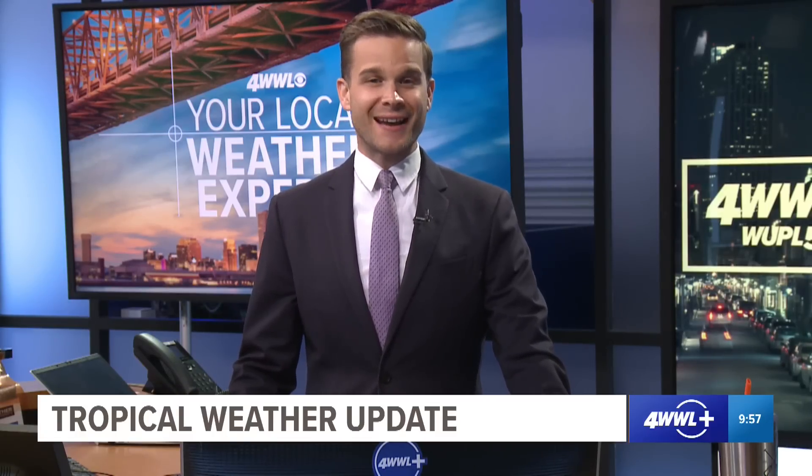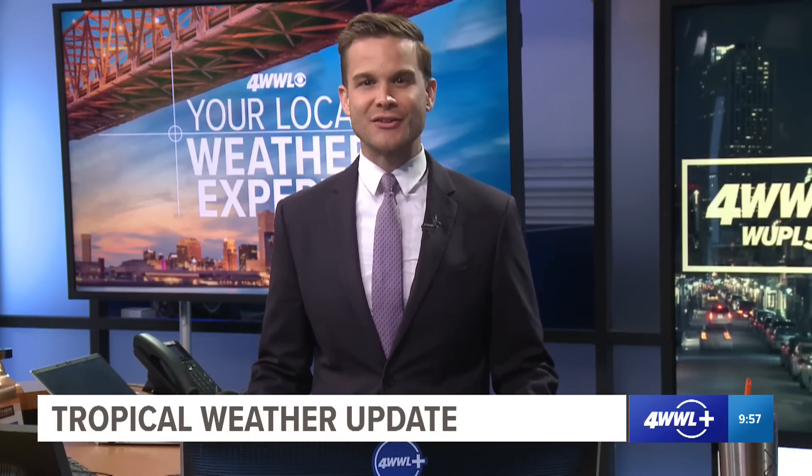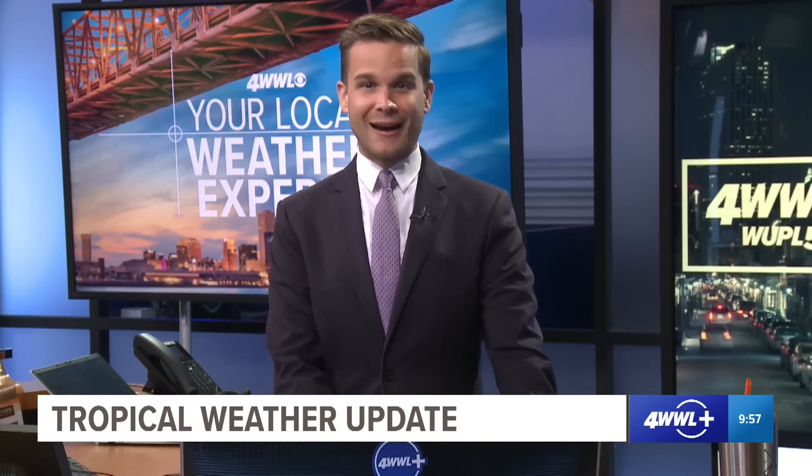Good Friday morning. I'm meteorologist Peyton Malone. This is your September 2nd tropical update as we now have our first hurricane of the 2022 hurricane season. This is not going to be a threat to anyone, so we're looking good there, but we do have our first hurricane of the season and it's running a bit behind schedule.